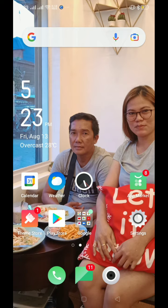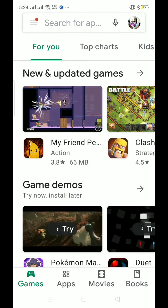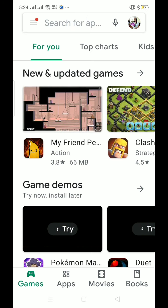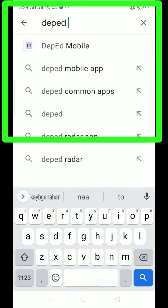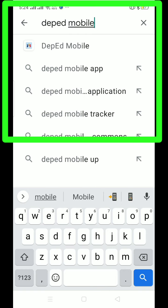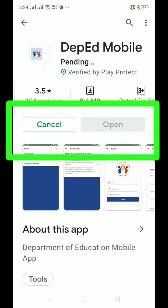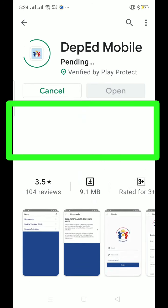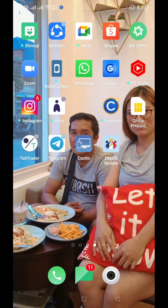Go to the Play Store and download DepEd Mobile. Search for DepEd, then click Install. Now that DepEd Mobile is installed, click to open it.